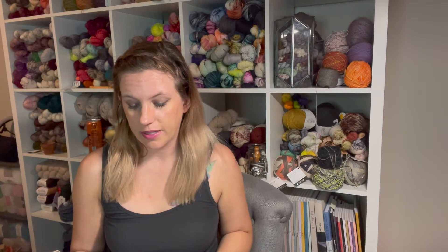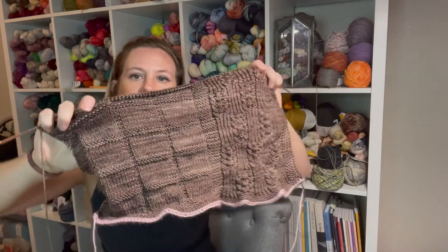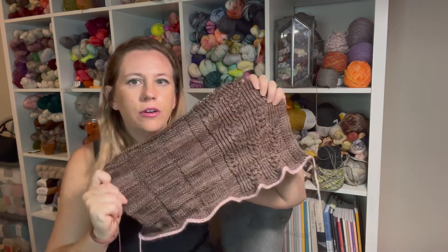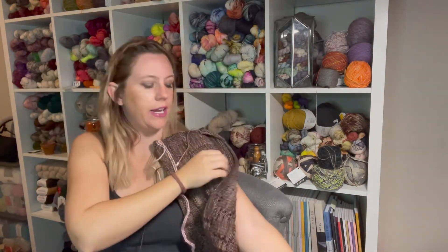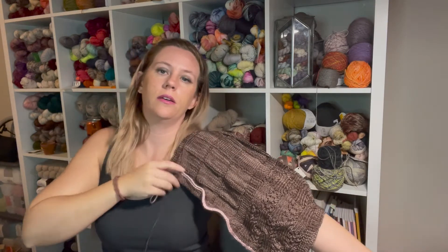The designer is Natalia Beresnicka — I had trouble pronouncing it last time too since I'm recording on my phone and can't look it up. This is what I have so far — it's a cool-tone brown, which I didn't really notice when we bought the yarn, but I quite like it. It's going to be a very wide cowl.